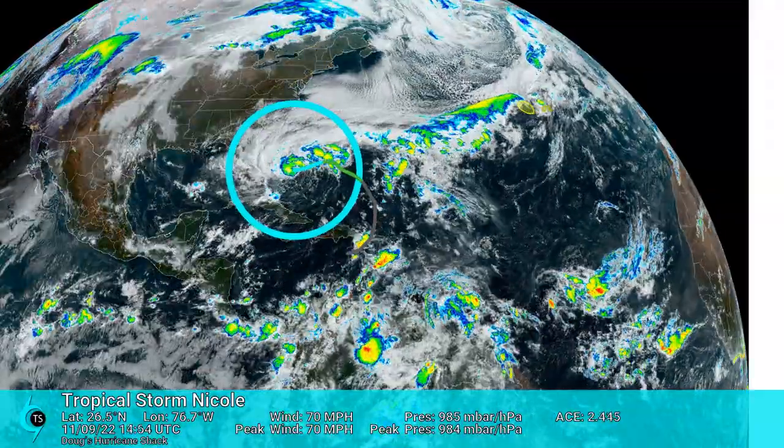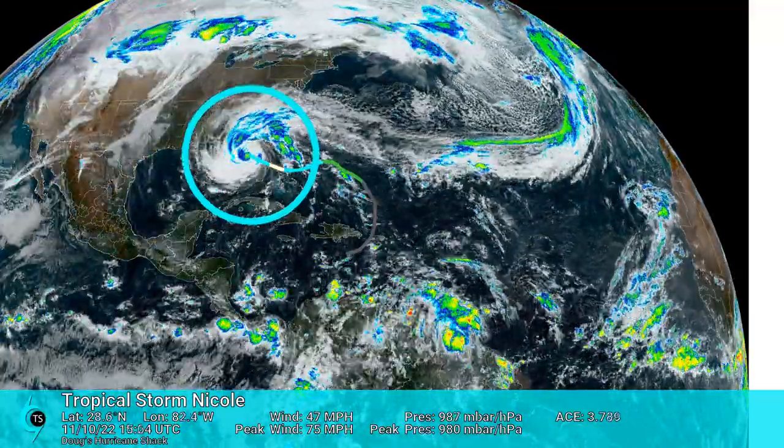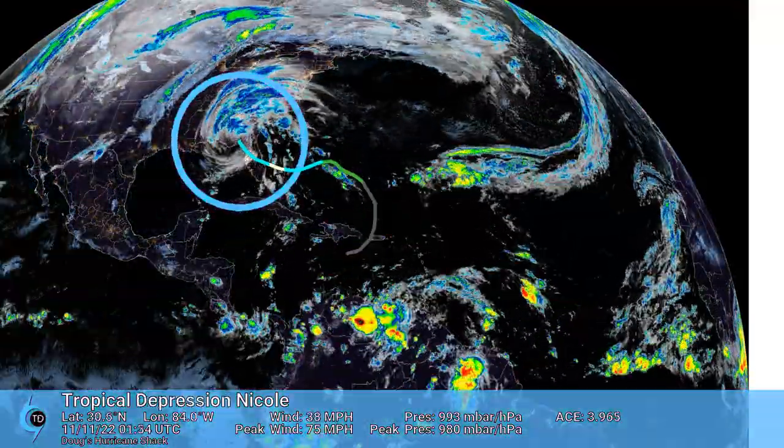The following day, Nicole became the eighth hurricane of the season. Nicole made two landfalls in Florida, south of Vero Beach and northwest of Cedar Key.